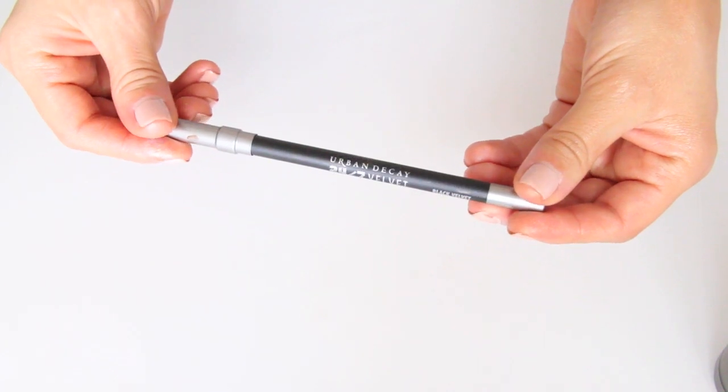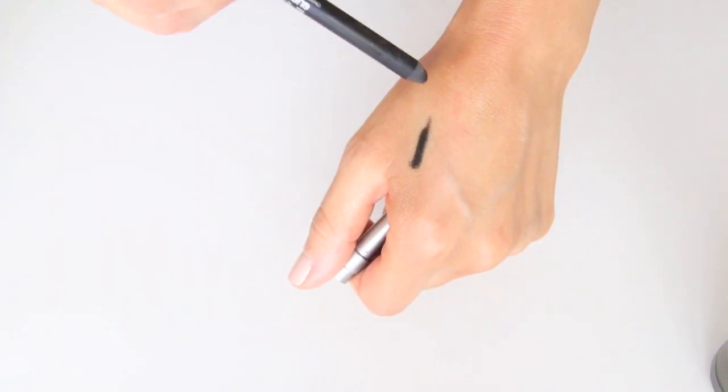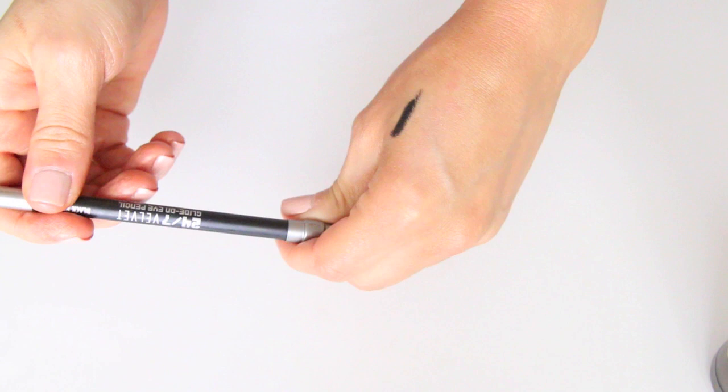The next thing I'm loving, which I actually used in a tutorial coming up very soon, is Black Velvet by Urban Decay. It is a black pencil — very, very dark. It kind of reminds me of the Perversion eyeliner. It's just black and creamy, doesn't smudge, doesn't really move on your eyes, but gives you that really beautiful, soft application.